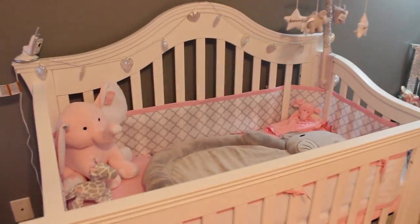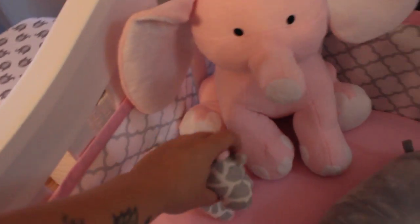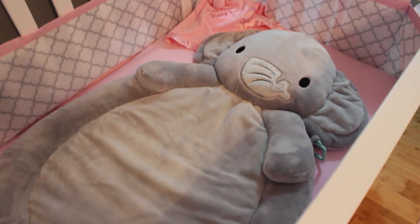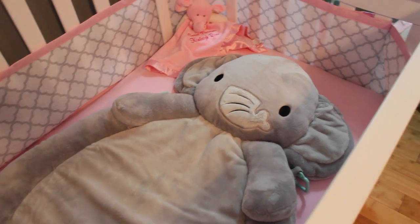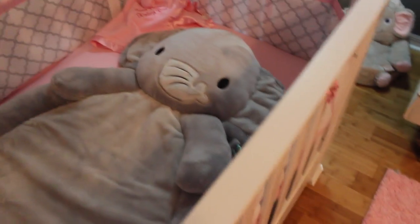Inside her crib I just have a little baby elephant and a little baby giraffe that I got at Target. Then I have like this little elephant mat for her to lay on. Obviously she's not going to lay on it in the crib — I'm not going to have anything in the crib when she's born, don't worry. I just put this here because I didn't want to leave it on the floor — it's just like a little mat for her to lay on if she lays down on the ground.